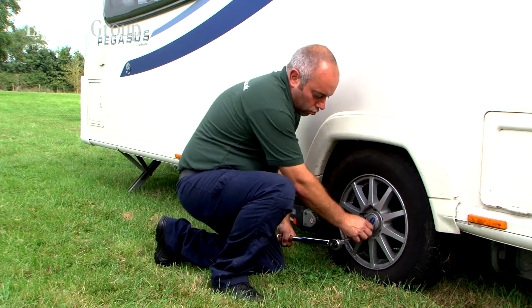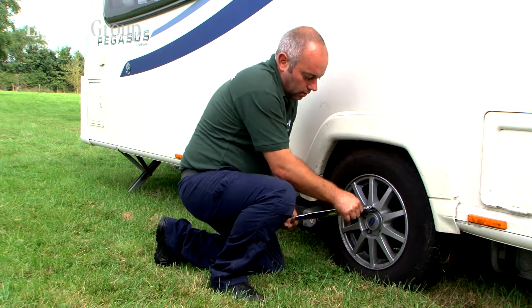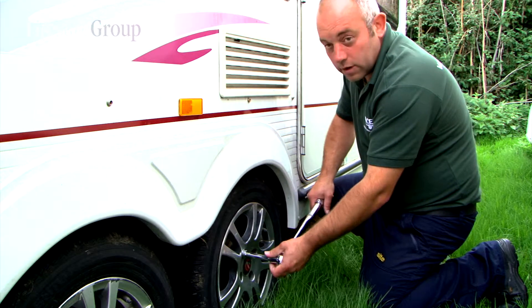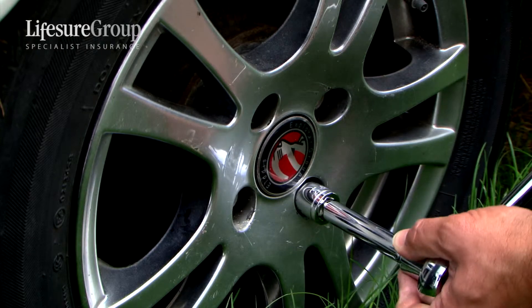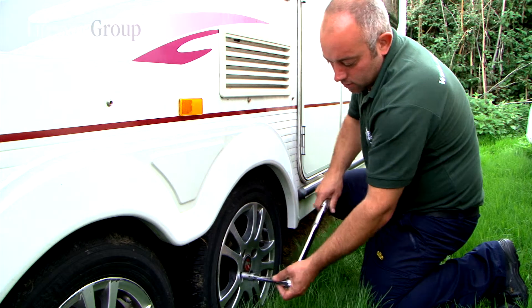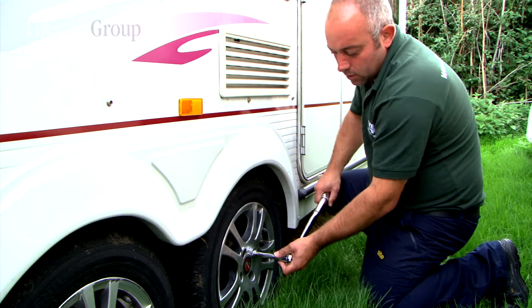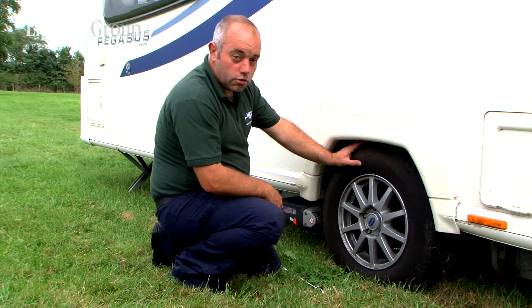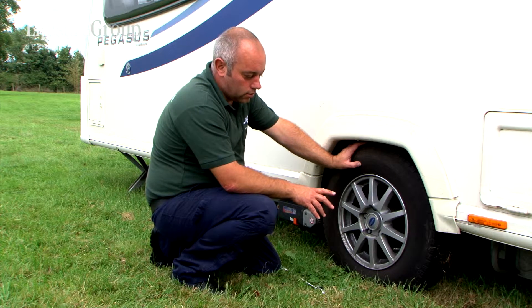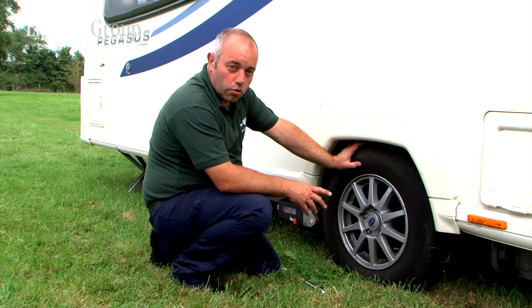So it's all torqued up square. When tightening wheels with a four-stud, always make sure you go opposite — so it'd be one, three, four, and two — to make sure the wheel goes on square. There's also a special bolt that WSL do, which is to cut down the risk of wheels coming off.